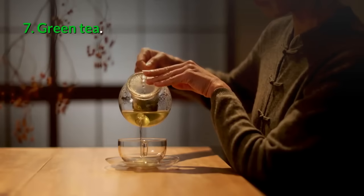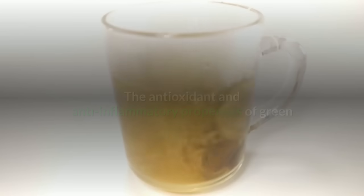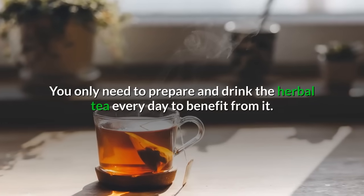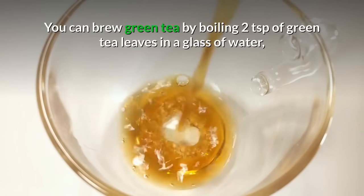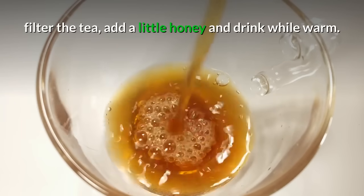7. Green tea: The antioxidant and anti-inflammatory properties of green tea can be beneficial to people suffering from gallstones. Brew green tea by boiling two teaspoons of green tea leaves in a glass of water, filter the tea, add a little honey, and drink while warm. Drinking the herbal tea every day will provide the benefit.